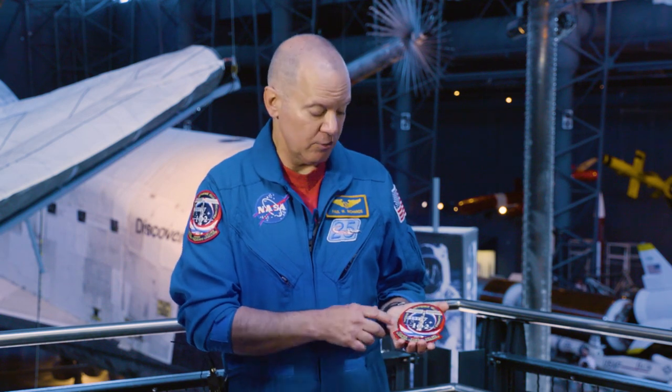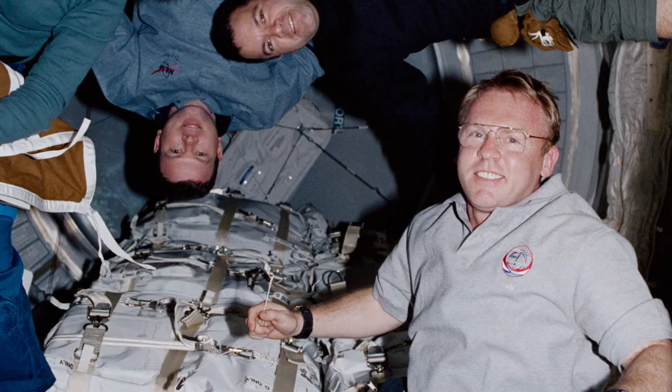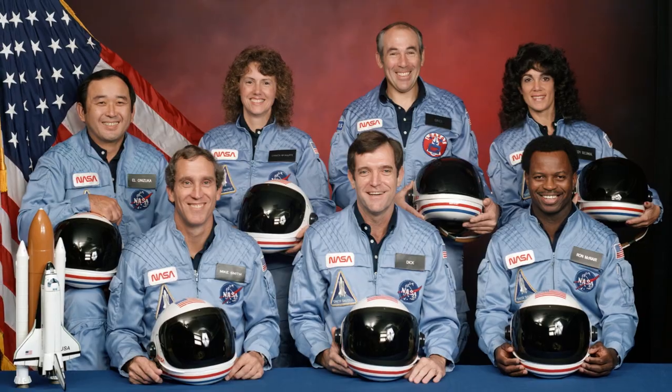Our mission was also the space station 5A.1, so you see five stars and an A.1, but those stars also represent two different things. One, it's the Southern Cross which you see in the Southern Hemisphere, which Andy Thomas, our Australian astronaut, sees in his hometown. The other is it represents the seven astronauts that died on the previous mission, Challenger.